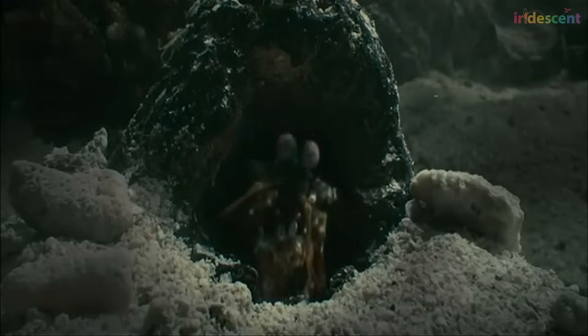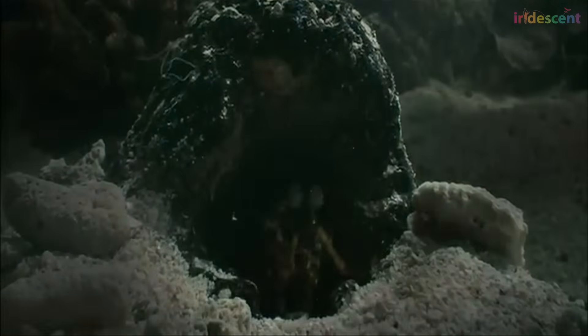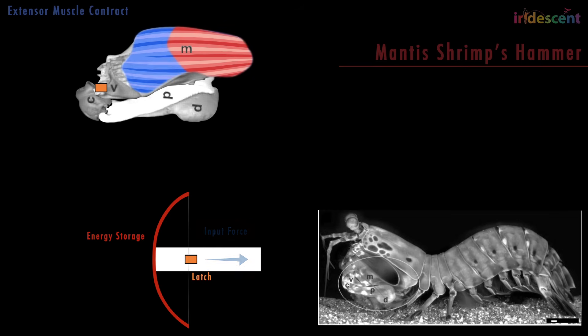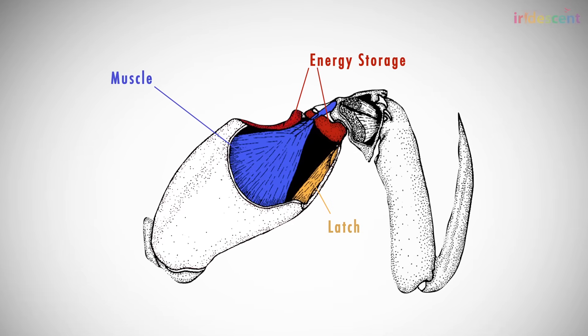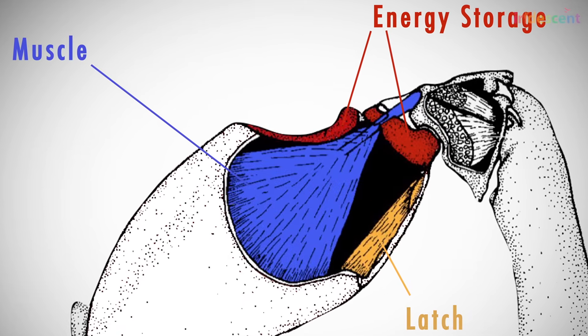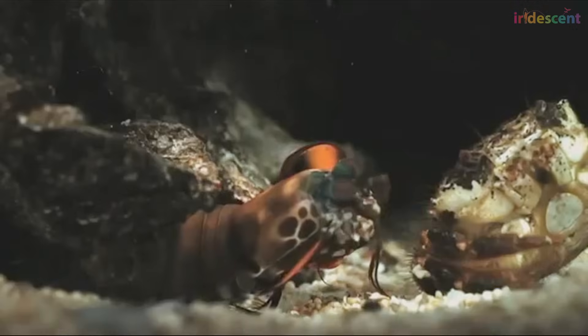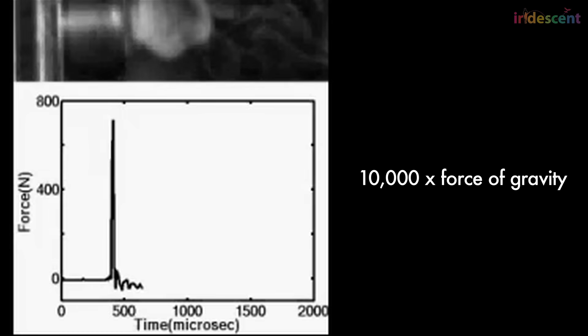The mantis shrimp uses a similar simple energy storage system. Once the arm is cocked, a ratchet locks it firmly in place. The large muscle in the upper arm contracts and builds up energy. When the latch is released, the energy is released all at once and the lower arm is launched forward. But Patek found that even this system couldn't account for the mantis shrimp's speed. Instead, the key to the punch is a small stiff structure in the crook of the arm — when the arm is cocked, this structure is compressed and acts like a spring, storing up massive energy.